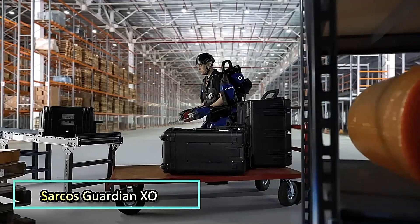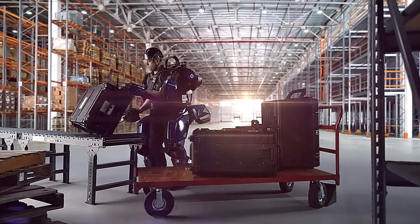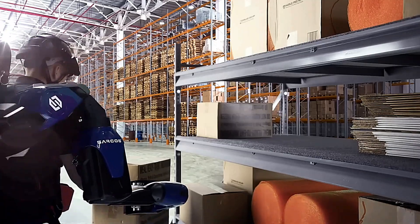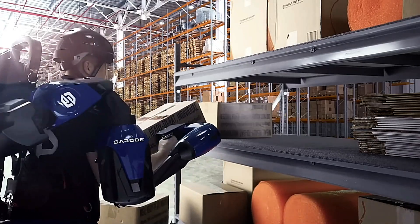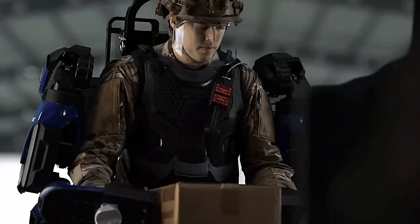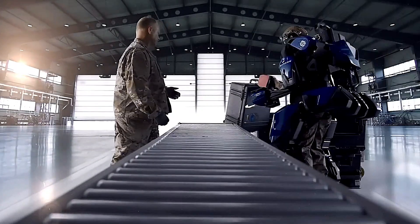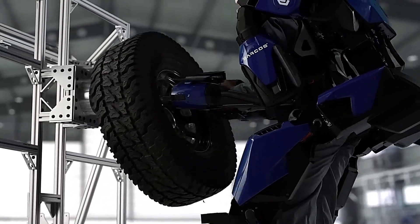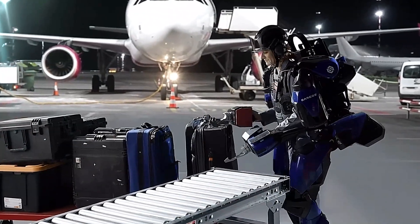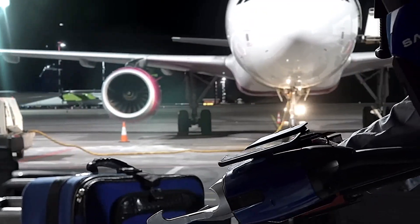The Sarcos Guardian XO is a full-body powered exoskeleton designed to redefine human strength and endurance. This advanced wearable robotics suit amplifies the user's physical capabilities, allowing them to lift and manipulate heavy objects with ease while minimizing the risk of injury. Engineered with cutting-edge robotics and ergonomic design, the Guardian XO provides seamless integration between human and machine, with intuitive controls that respond to natural movements, and is capable of lifting up to 200 pounds repeatedly without strain.